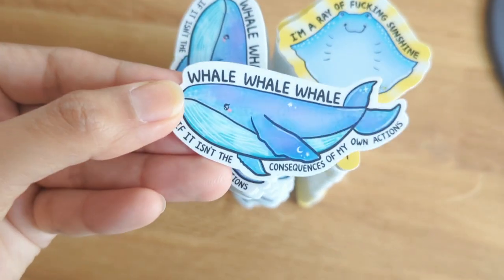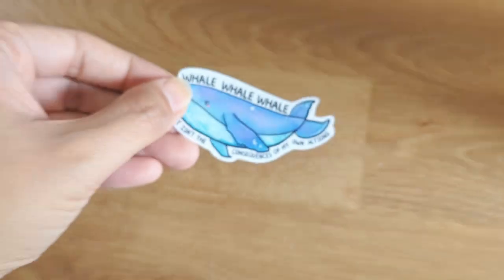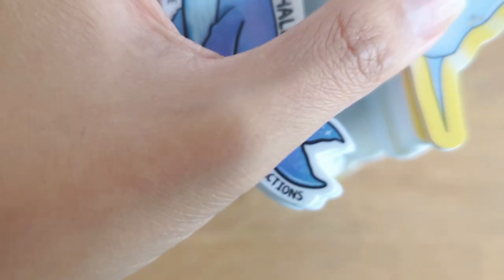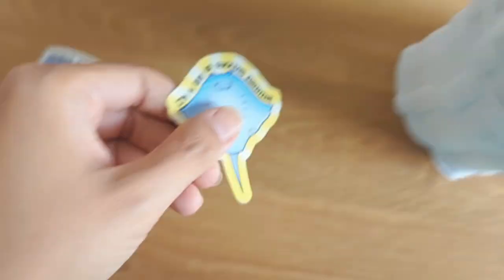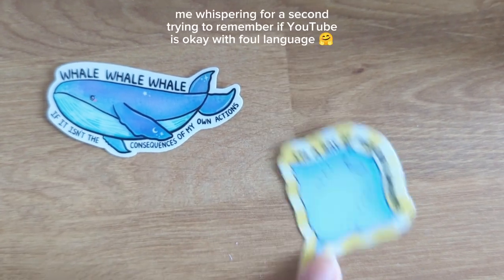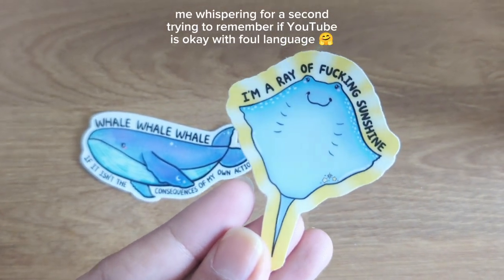Here is the 'Whale Whale Whale, if it isn't the consequences of my actions' sticker. This is actually a really great size for a laptop. And then this is my first spicy, snarky sticker for Stationery Club — it says 'I'm a ray of fucking sunshine.'